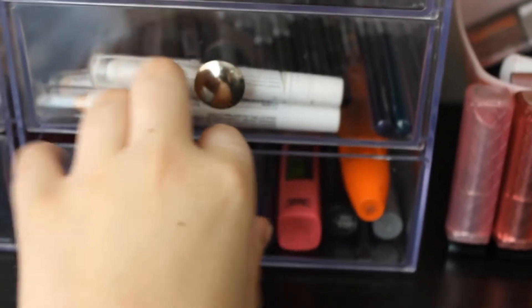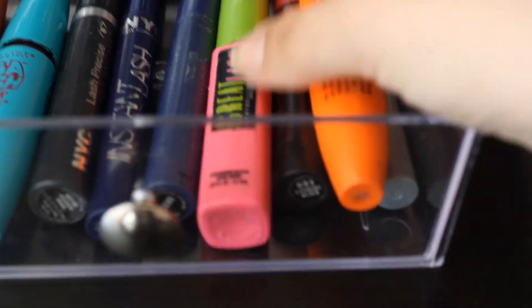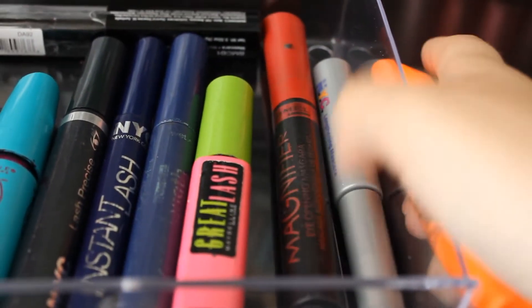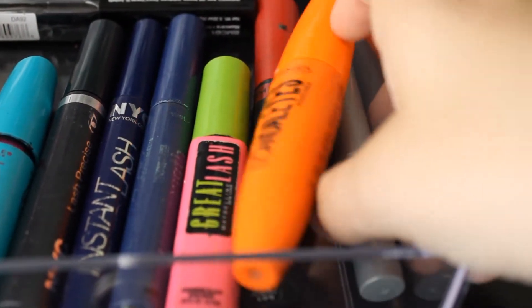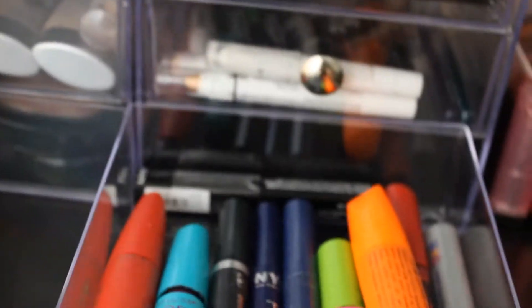This last drawer is all my mascaras except for my Mini Benefit They're Real, because I just thought it looked cute up there with all my Benefit stuff. I have Cover Girl Lash Blast Luxe in Platinum Black, Mega Plush in Extreme Black, NYC Lash Precise Defining Mascara, NYC Instant Lash, Wet n Wild Mega Length, Great Lash original, Rimmel London Eye Opening Magnifying Mascara, Scandalize, NYC Lash Precise Defining, and a new NYX Le Fou Fou Mascara.